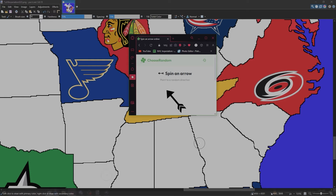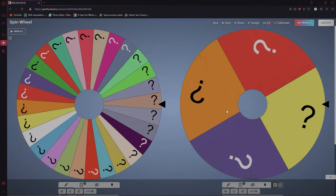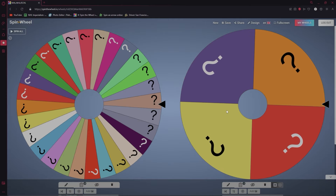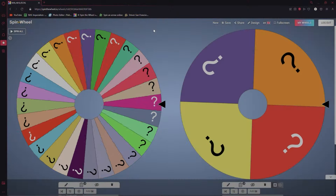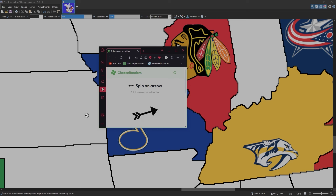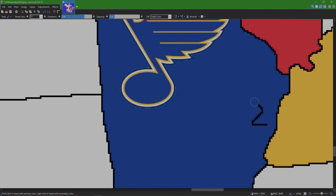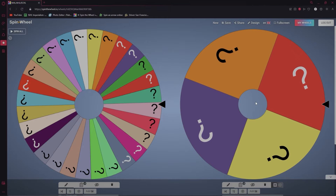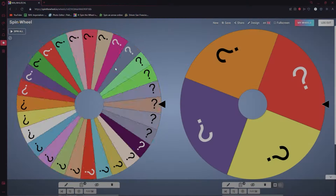Nashville takes Kentucky. We steal a player — from the Pittsburgh Penguins, Erik Karlsson is now a Nashville Predator. Back to the wheel: next up are the St. Louis Blues. St. Louis takes Arkansas. Stealing a player from the Boston Bruins — Charlie McAvoy is now a St. Louis Blue.